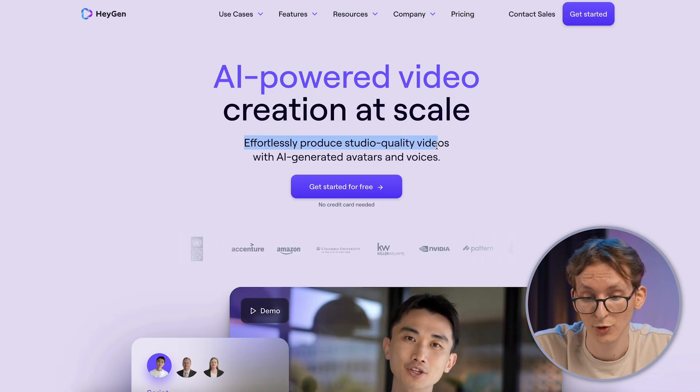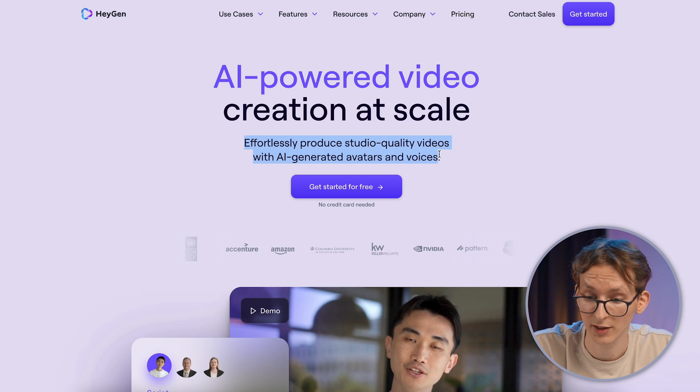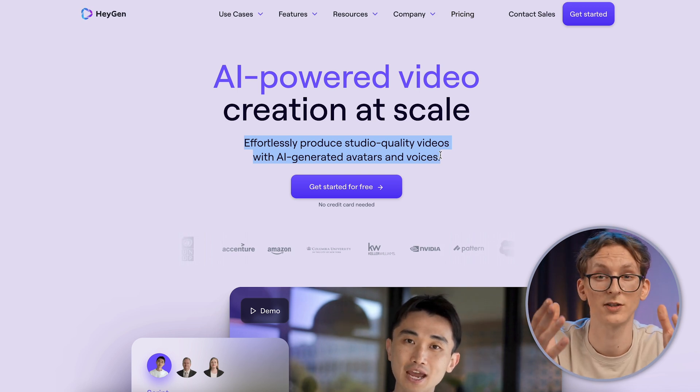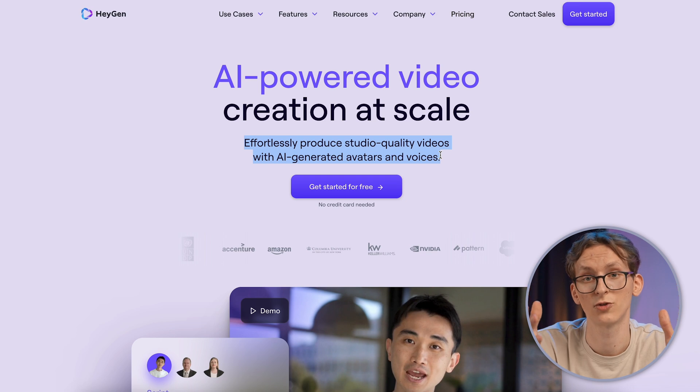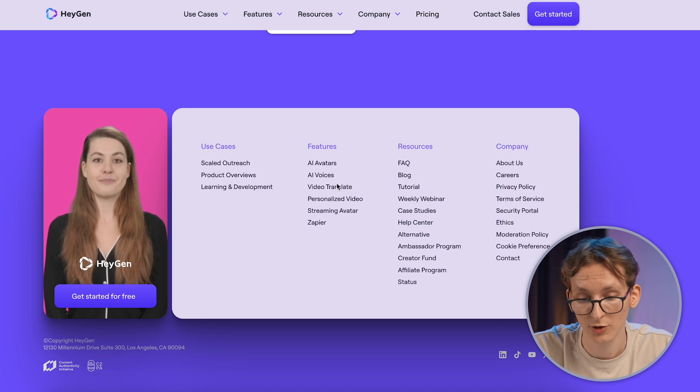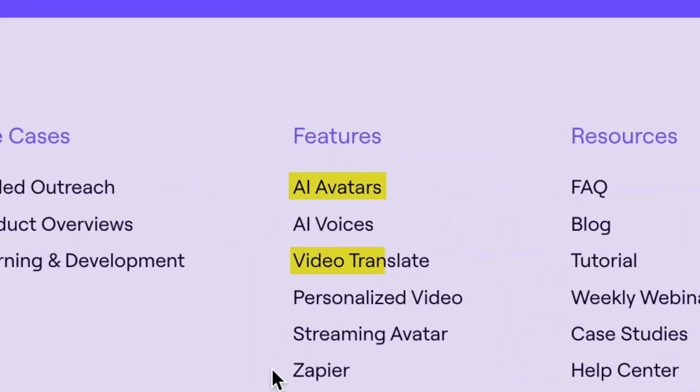What exactly is HeyGen? As they say, they can effortlessly produce studio-quality videos with AI-generated avatars and voices. That means it can create voices, avatars and translations that sound just as natural as a real person speaking. Listed features of this tool are AI avatars, AI voices, video translations, personalized videos, streaming avatars and Zapier. But the most important and interesting are AI avatars and video translator.